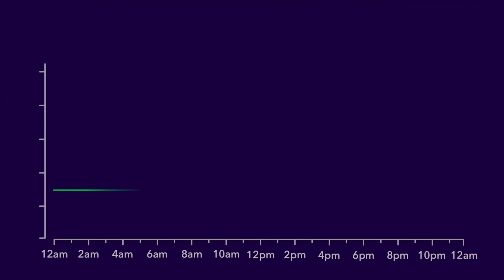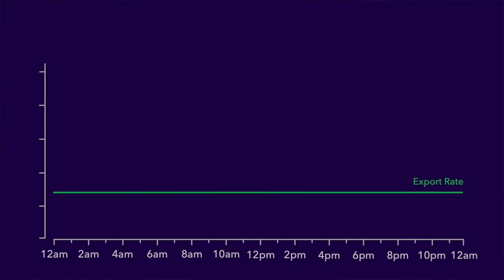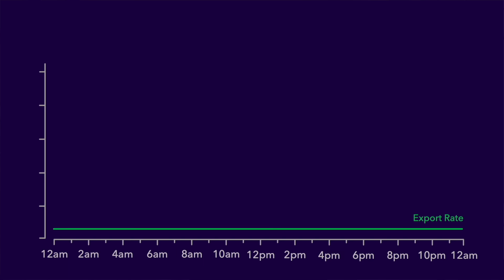So what does all this mean for the future of export rates in the UK? I'm about to say something that might be a little unpopular, but I believe the flat export rates offered by Octopus Energy and other energy providers in the UK — where a fixed amount is paid no matter what time of day the export happens — will reduce substantially or even disappear altogether. It's controversial, I know, and I'd love to have some debate on this. Please let me know in the comments what you think.